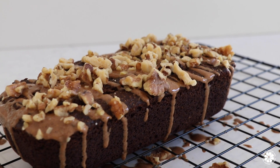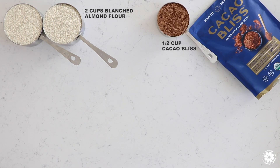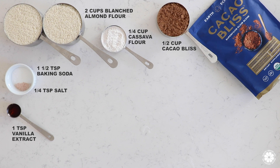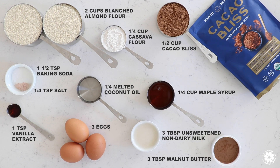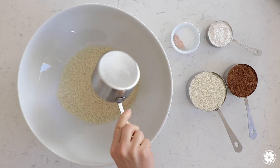To make our almond flour cacao bread, you will need: blanched almond flour, Cacao Bliss, cassava flour, baking soda, salt, vanilla extract, melted coconut oil, pure maple syrup, eggs, and unsweetened non-dairy milk. For the topping, you will need walnut butter or a nut butter of choice, as well as walnuts or a nut of choice.